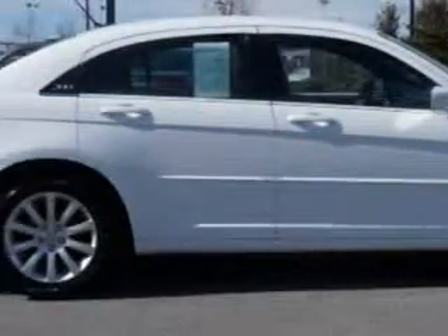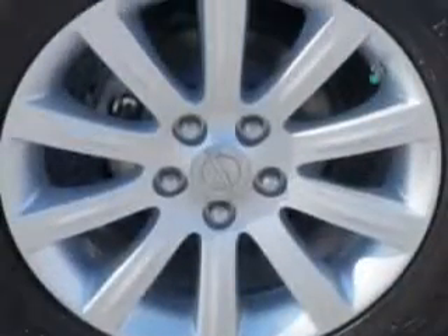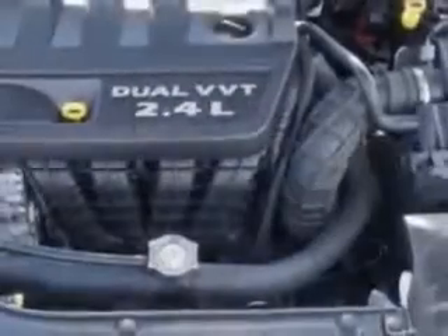Halogen headlights, electroluminescent instrumentation, auto lock, and much more. Enjoy the drive and have peace of mind in this 2013 Chrysler 200.